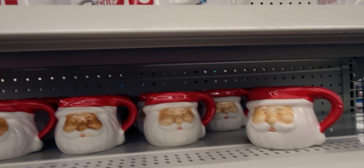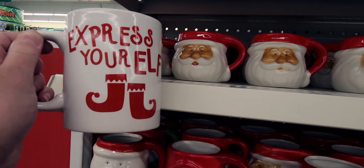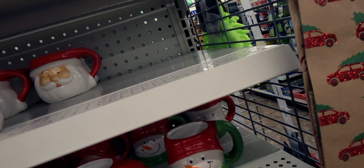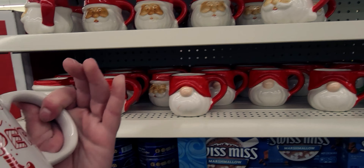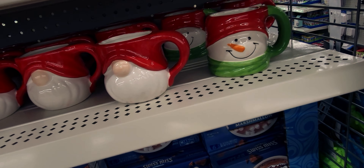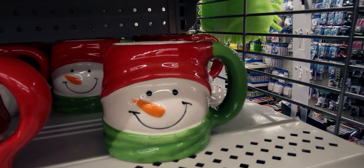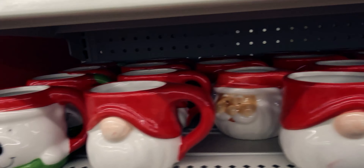They have Christmas mugs too — 'Express Your Elf,' how cute is that? It's on both sides. And 'Santa's Little Helper.' I love these Santa face mugs — they're on the smaller side. And then a snowman, a gnome one this year, and a polar bear.